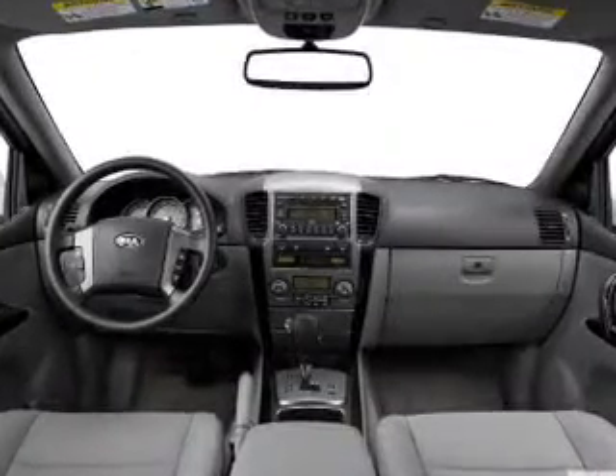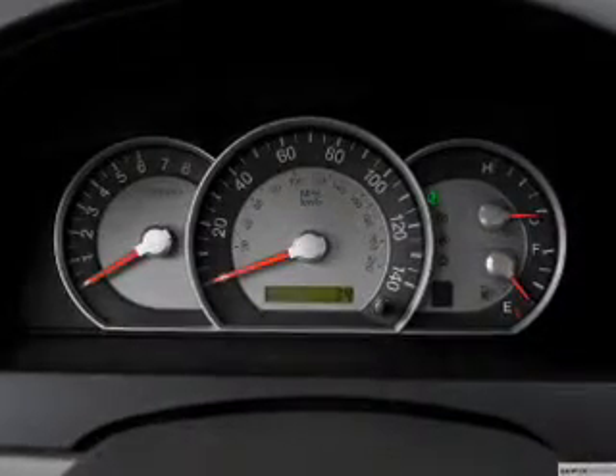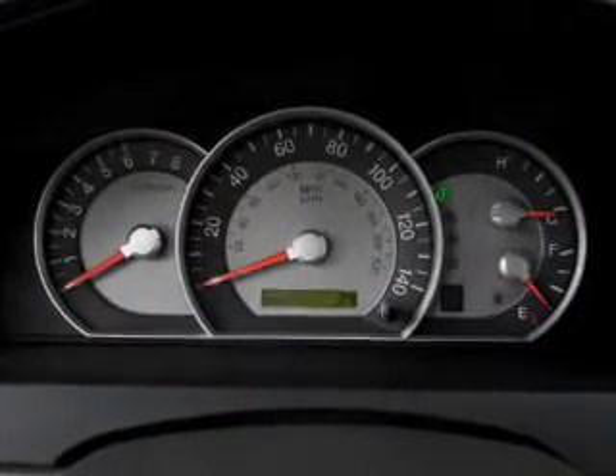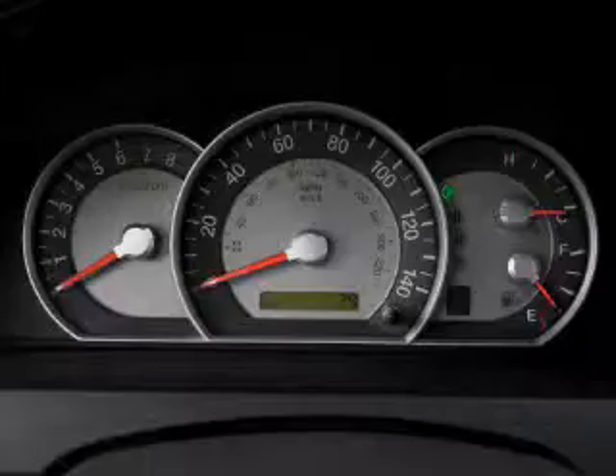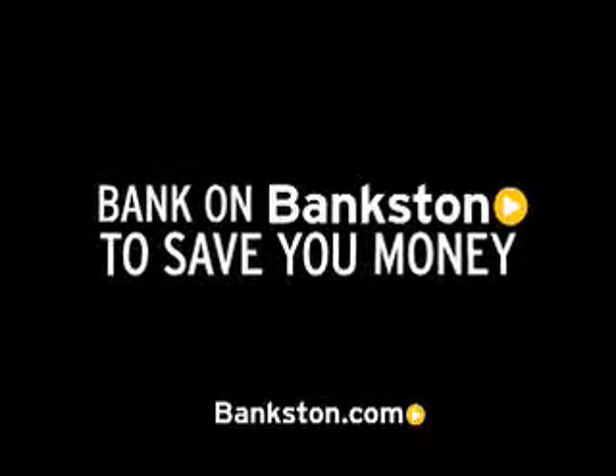Call us today to start test driving. We offer a 3-Day Money-Back Guarantee, hassle-free pricing, and a free Carfax report. Bank on Bankston to save you money. Visit Bankston.com.